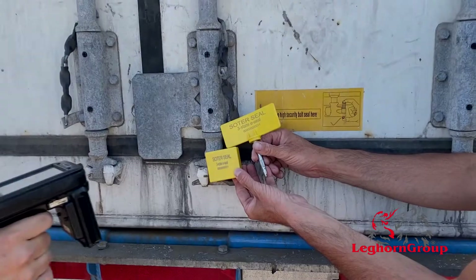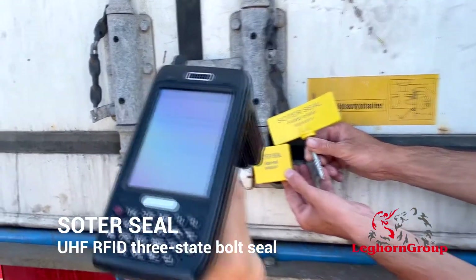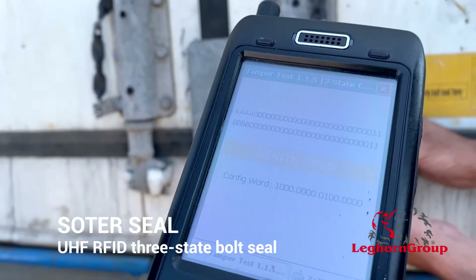Similar to what was shown for the Myrmidon seal, for the unlocked bolt seal the status is detected as OPEN.